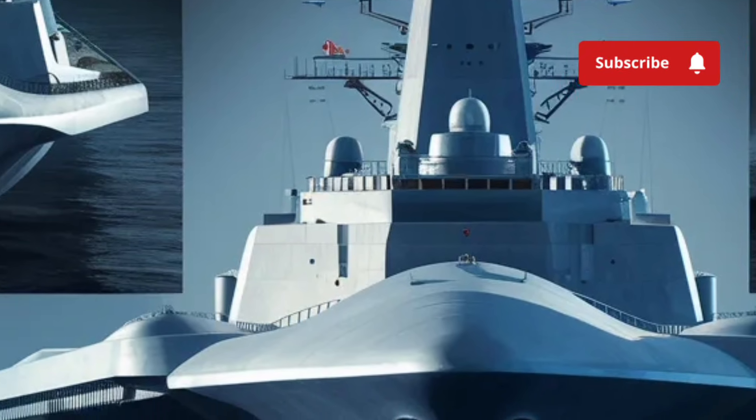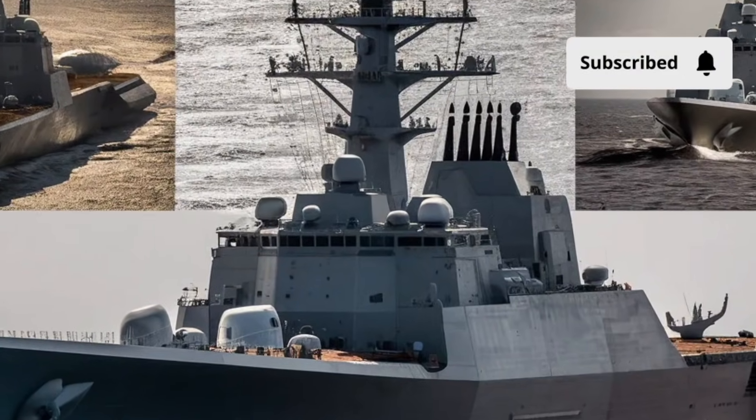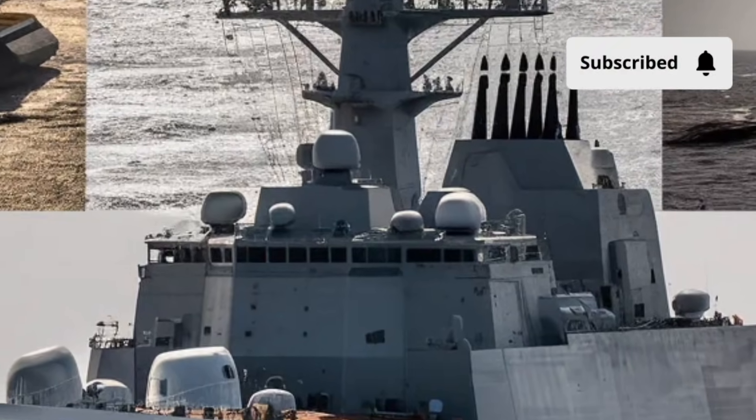Whether that's drones, additional weapons, or support systems, this flexibility ensures that the ship can evolve as naval strategies and technologies change, making it an enduring asset for the fleet.